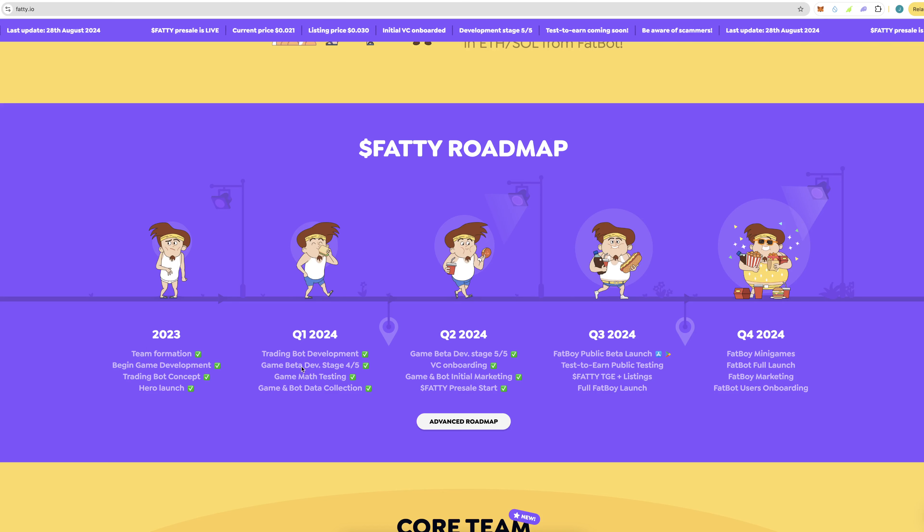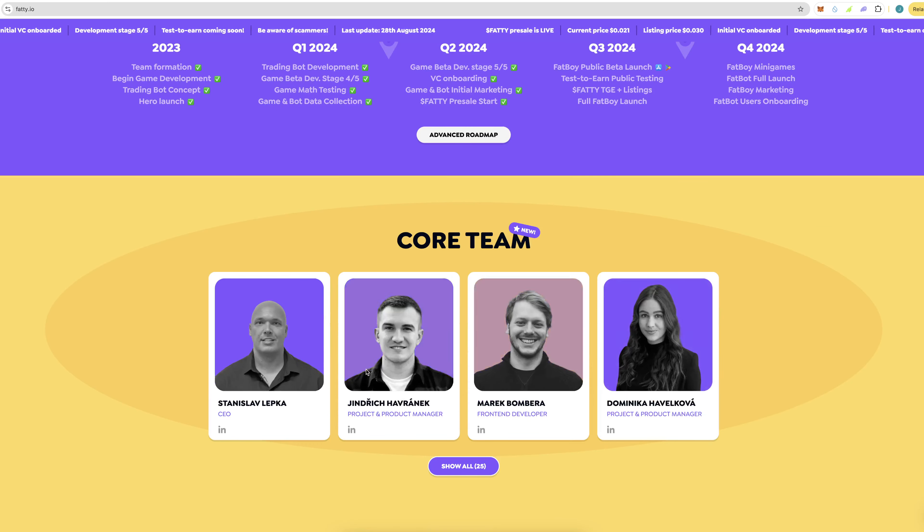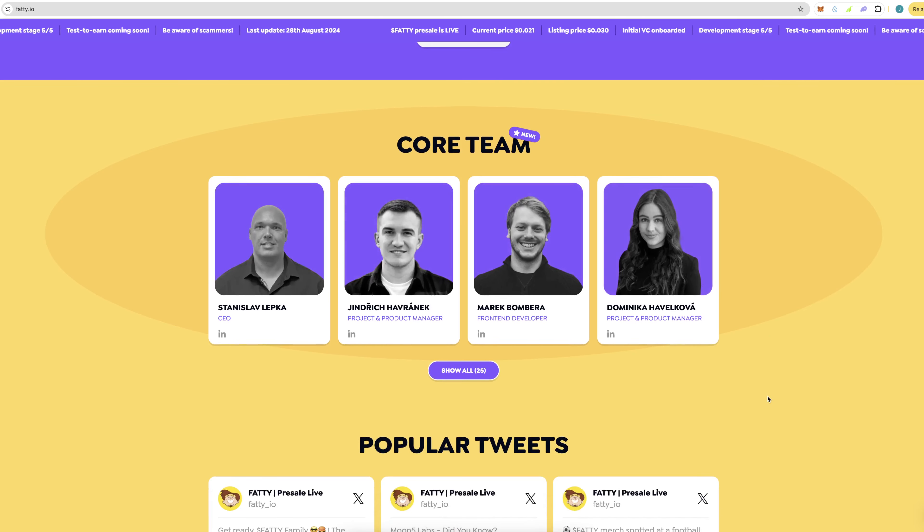Here is the roadmap: they started in 2023, completed Q1 2024, currently in Q2. In Q3 we have the Fat Boy public beta launch, test-to-earn public testing, Fatty TGE and listings, and the full launch. In Q4 there are mini games full launch, Fat Boy marketing, and user onboarding.